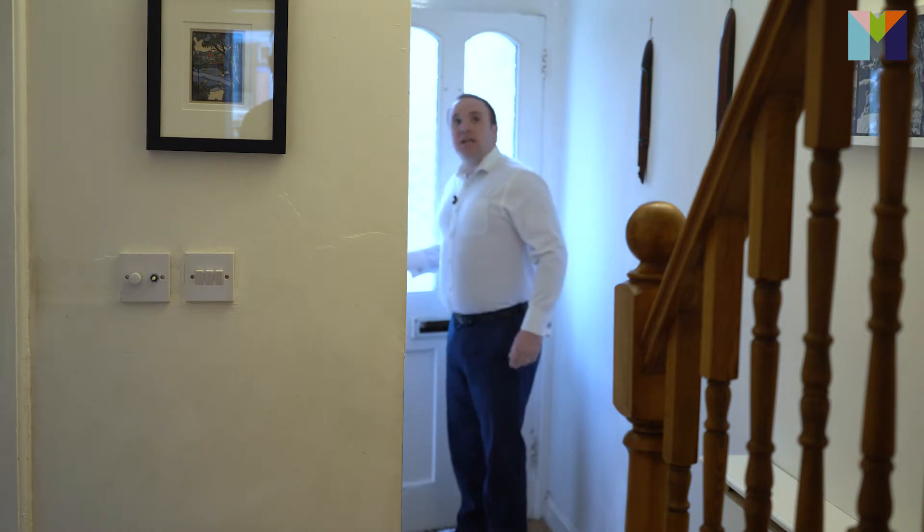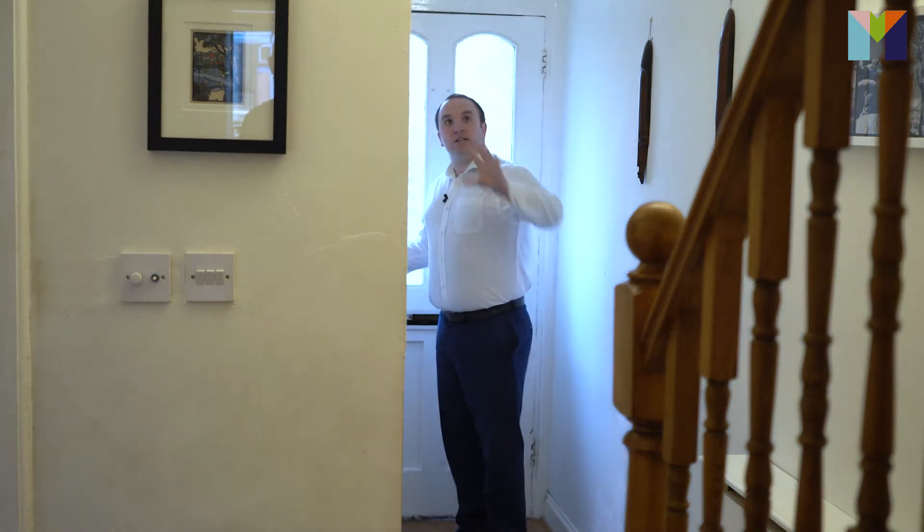We're here in the delightful hallway of this property. It's got lovely high ceilings and beautiful features throughout. There's plenty of space walking through into the different rooms from the hallway.